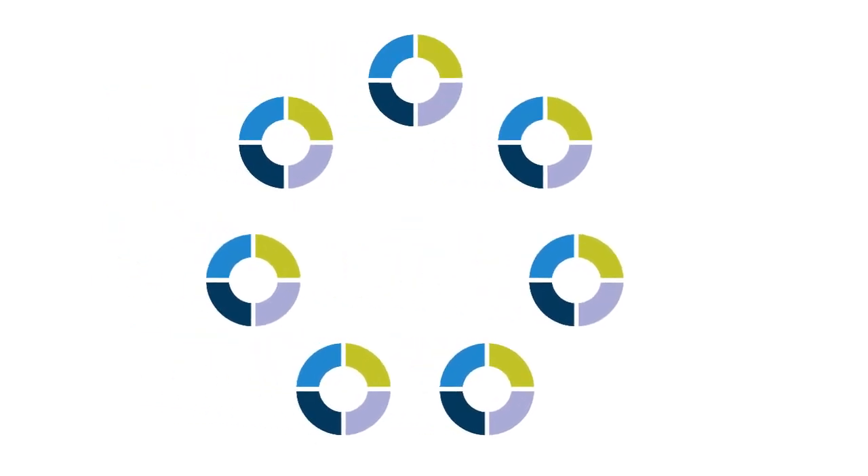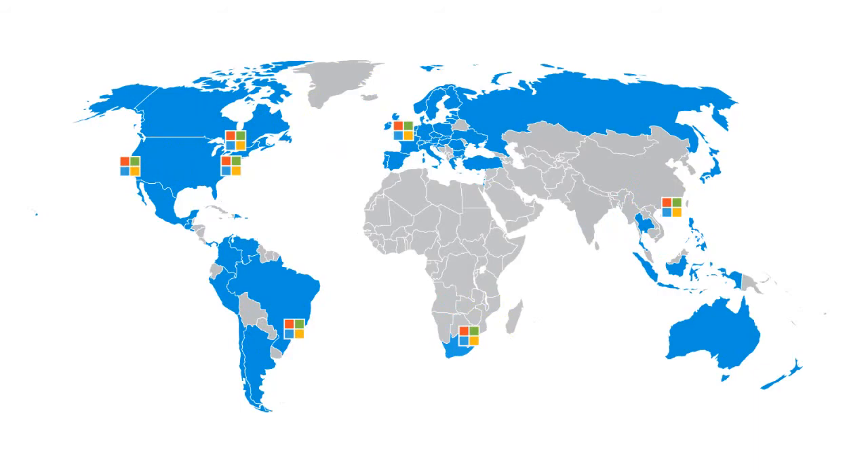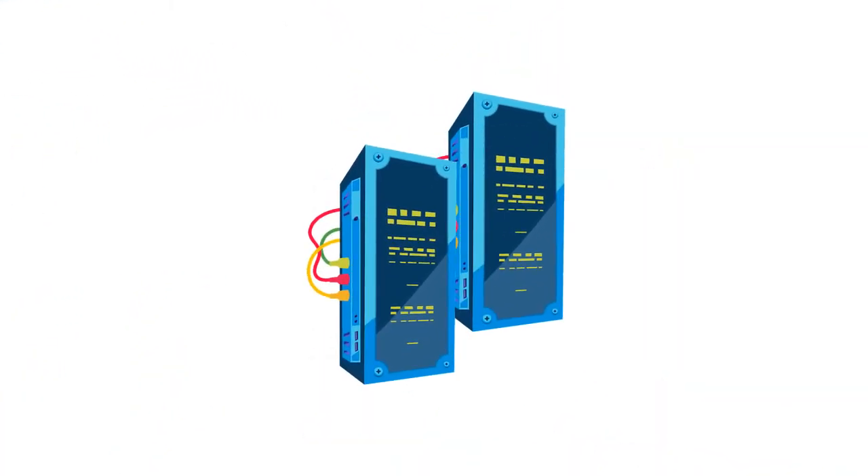Our carriers connect to our global calling platform mesh that sits in geographically dispersed Microsoft Azure data centers. Each node in the mesh is resilient and hyper-elastic.